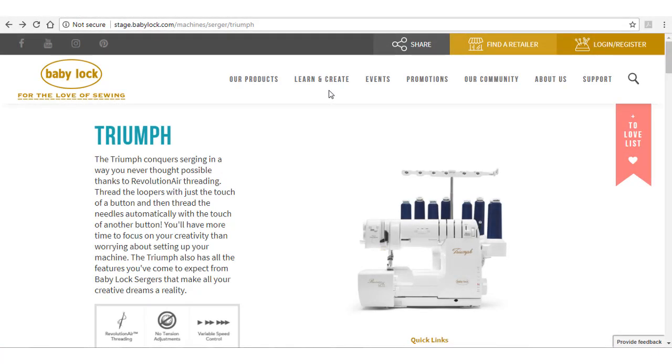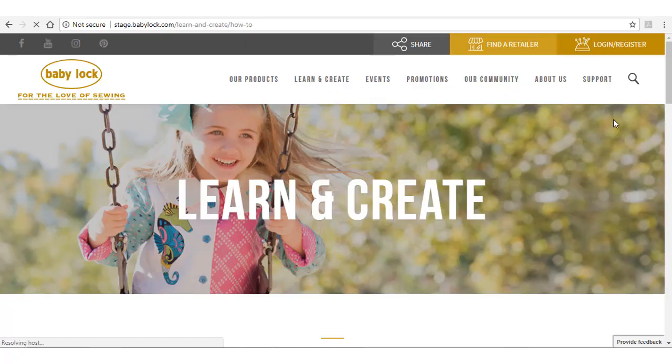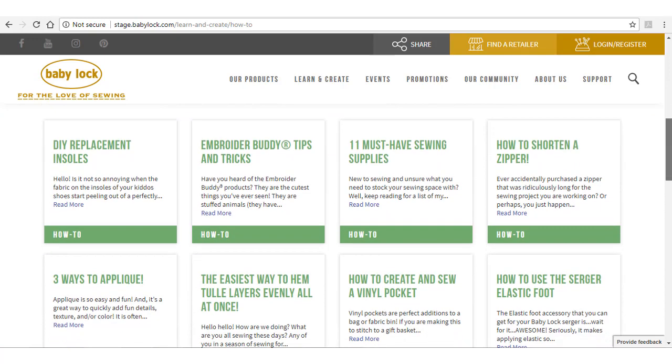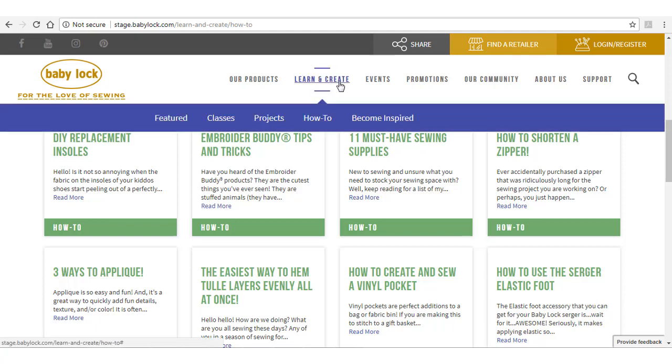At the new babylock.com, you have everything you need to learn and create right at your fingertips. You can search projects, videos, tips, and online classes here. How-to's and projects both contain step-by-step instructions. The difference is that how-to's are shorter and technique focused. So if you need to know how to make a buttonhole or match plaids, you'll look under how-to's. But if you want to learn how to make anything from a dog costume to a t-shirt quilt, you'll find that in the project section.